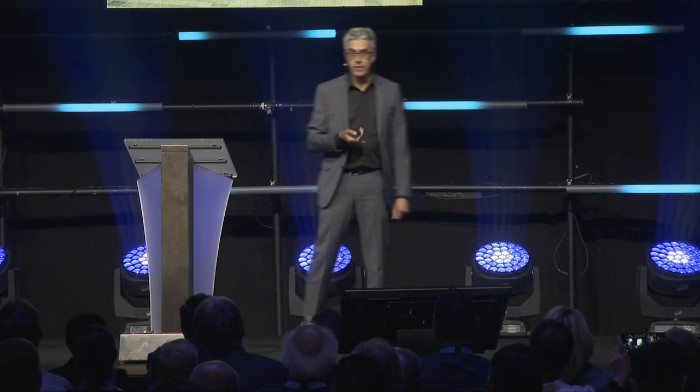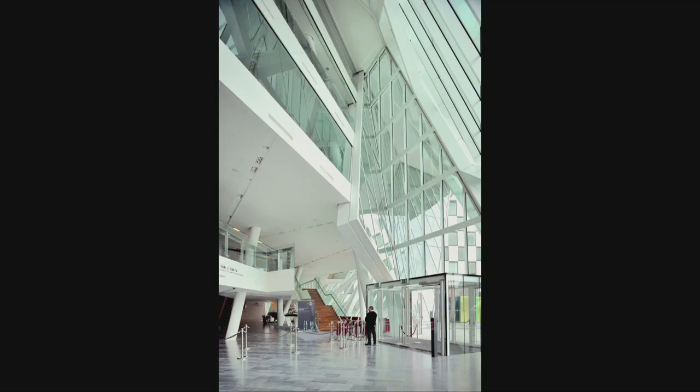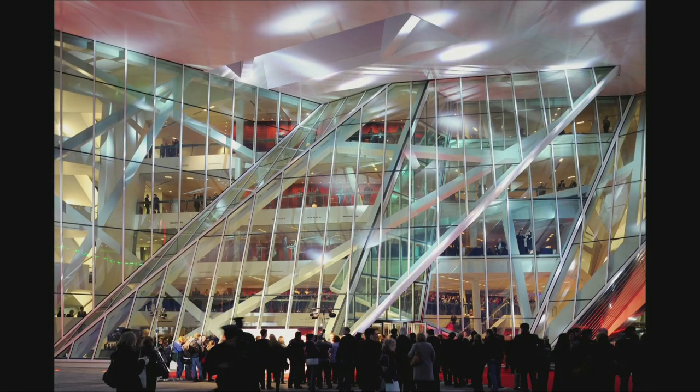Behind that is a vertical atrium overlooked by the five lobbies of the theatre. At night, the place really comes to life — the plaza becomes a stage, overlooked by the lobbies and vice versa. From the plaza you look up into the lobbies and see all the activity going on, all the people standing on the balconies behind this beautifully folded glass curtain.